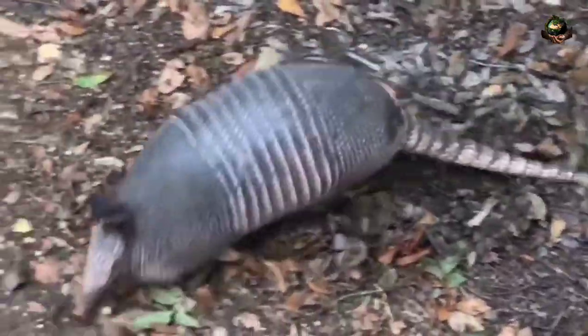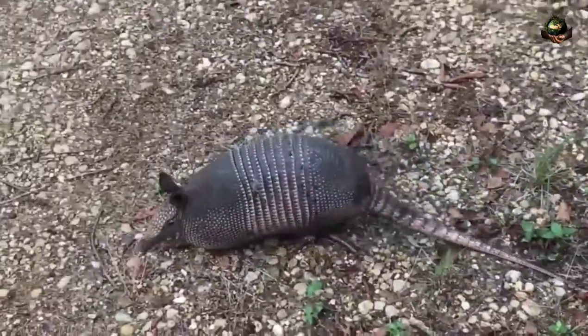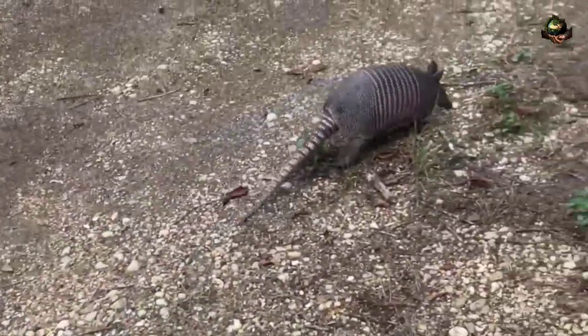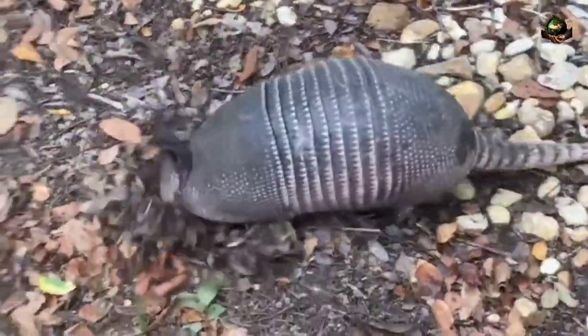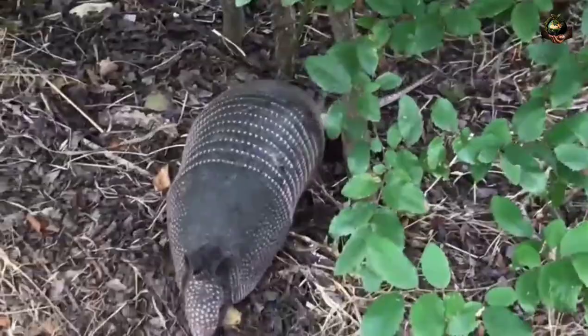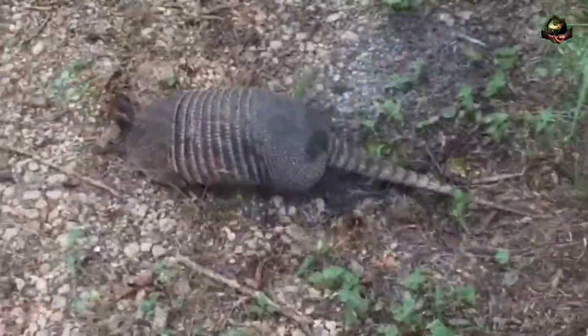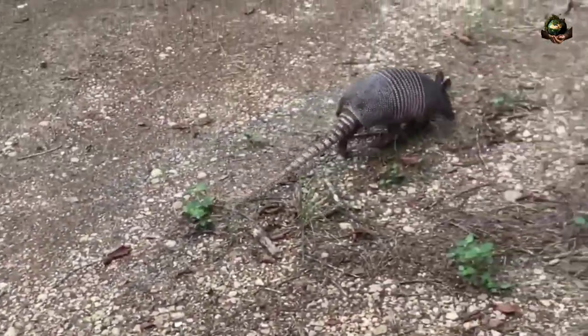Behavior. Armadillos are primarily nocturnal or crepuscular, meaning they are most active during the night, or at dawn and dusk. They spend much of their time foraging for food and digging burrows for shelter. Armadillos are proficient diggers and use their strong claws to excavate burrows, which serve as nests for sleeping and resting during the day. They may also create multiple burrows within their home range for refuge from predators or harsh weather conditions. Despite their armored appearance, armadillos are generally docile and non-aggressive animals. They may roll into a ball when threatened or dig rapidly to escape predators.